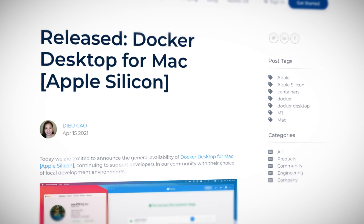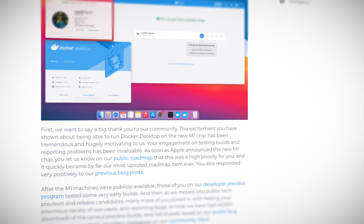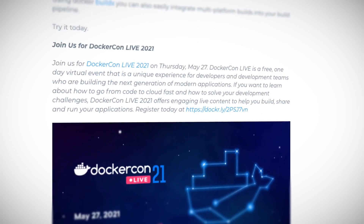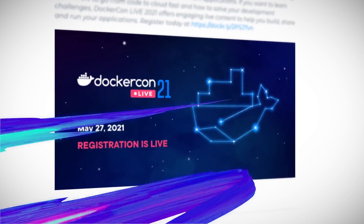Last but not least for this month, Docker Desktop, which obviously gives you a test and dev Kubernetes cluster, is now GA on Apple Silicon. So if you're lucky enough to have one of those shiny new high performance Macs with the M1 chip, you can rock and roll with Docker Desktop. And that's the news for this month.